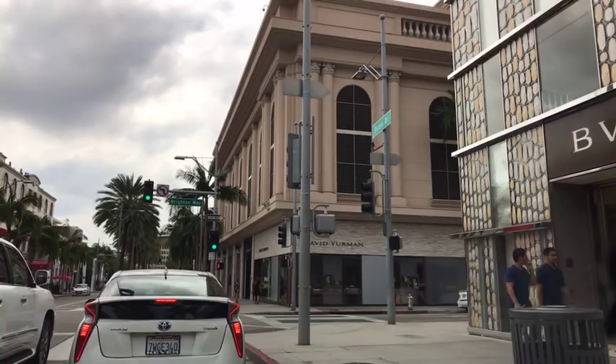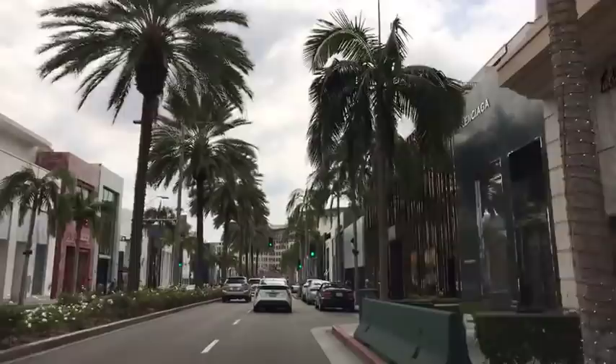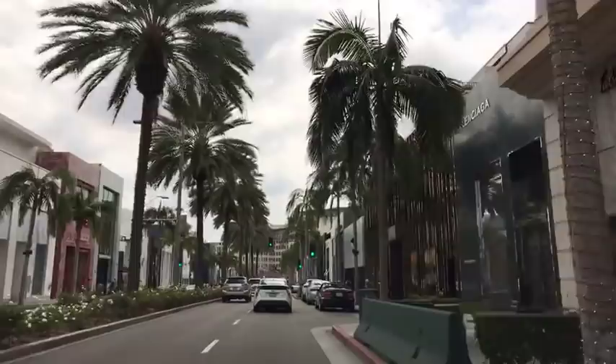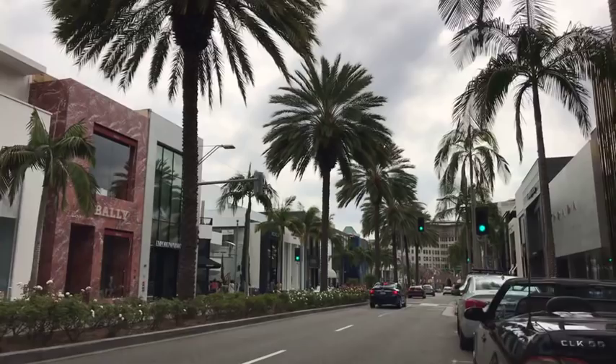The palm trees and stores are quite beautiful. I'm going to keep my eye out for a parking space. Oh, there's a parking space right here — perfect. I'm going to park my car. I was going to stop the live video, but I can just take the phone out with me and continue our live tour.